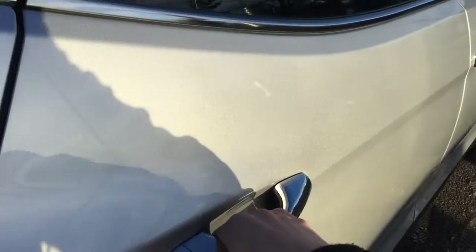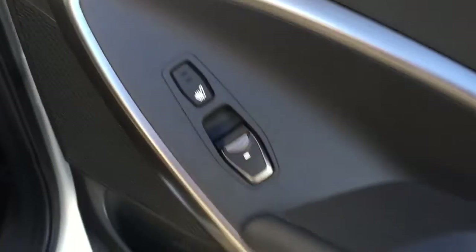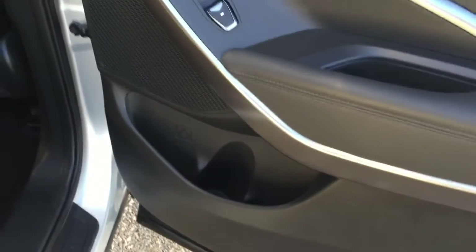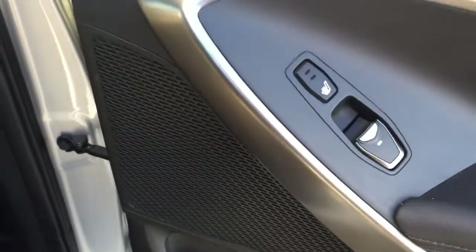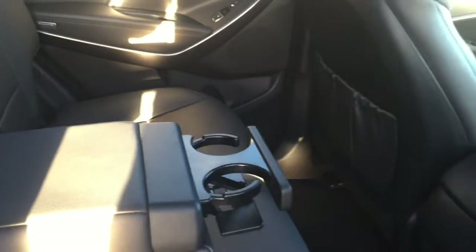Let's head into the second row. The passengers back here do get to enjoy heated seats. They've got some storage space. This is also an Infinity sound system, which is super great sound quality. There's lots of space available for three. You've got a beautiful dark leather interior. You can also bring down this armrest, which will give you two cup holders. And up top, you've got a very large panoramic sunroof that extends to the second row.